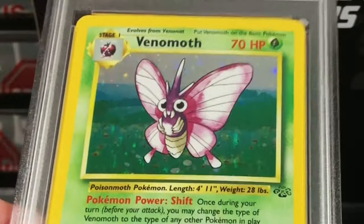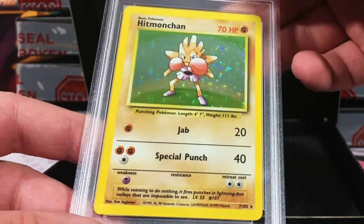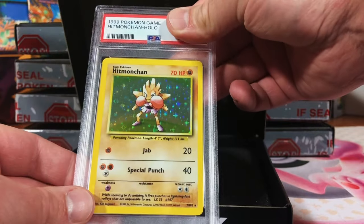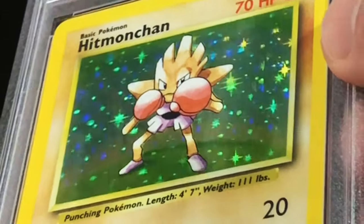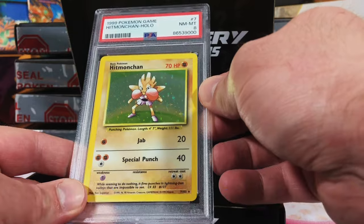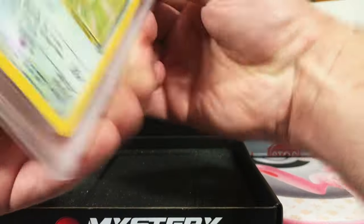Looks great on the back — Base Set Hitmonchan. Come on, give it a nine! The holo was pretty scratched up here and there, but not too bad. PSA 8 Base Set Unlimited Hitmonchan — gotta love that.